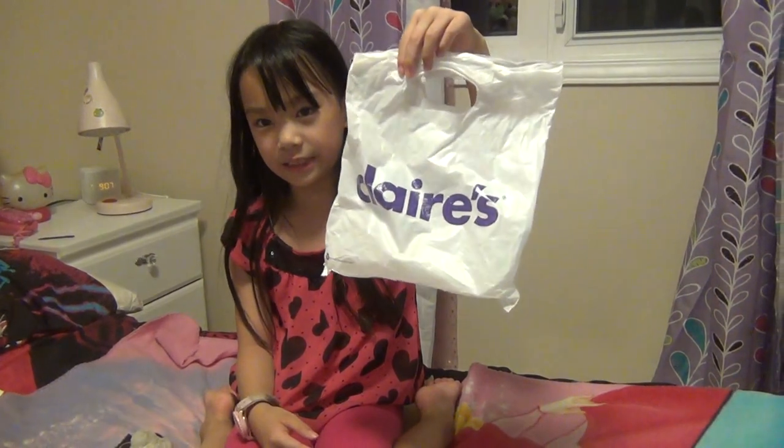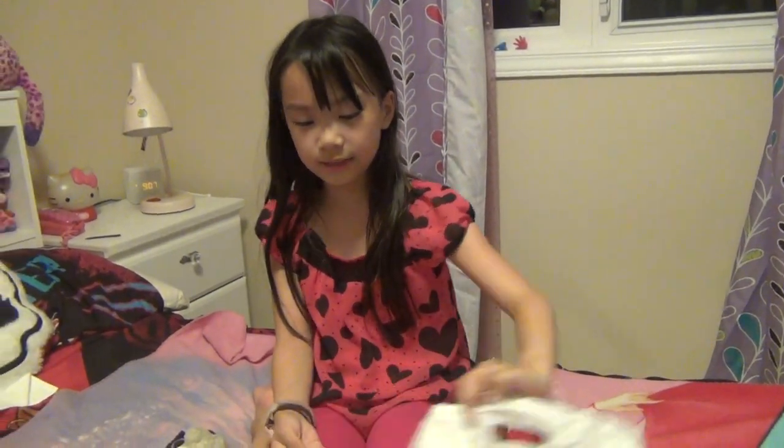Some of them I got from Claire's in this little bag — these two guys. I really hope you subscribe to me and like this video. How many likes can we get? Bye!